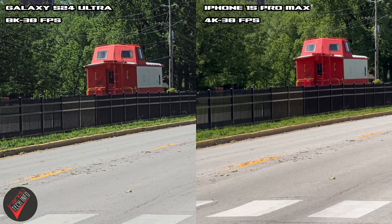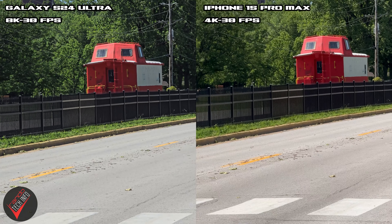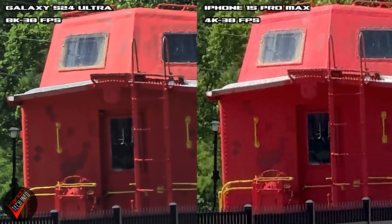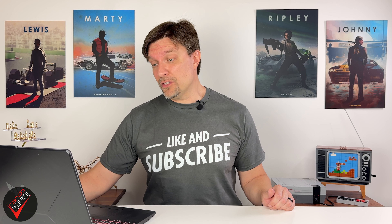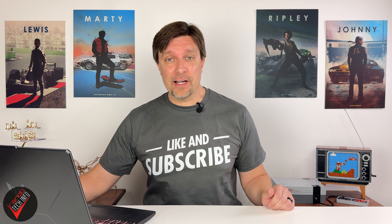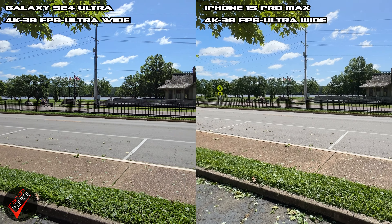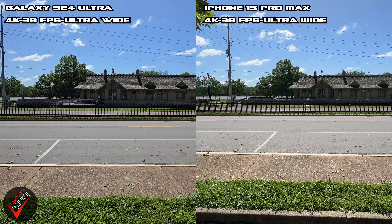The S24 Ultra can shoot in 8K 30 frames per second, which some say is an advantage over the iPhone which caps out at 4K, and yes it does produce sharper footage when zoomed in. But unless you need to crop into the shot it really looks no better, especially since most people still don't even own any devices that can take advantage of 8K.